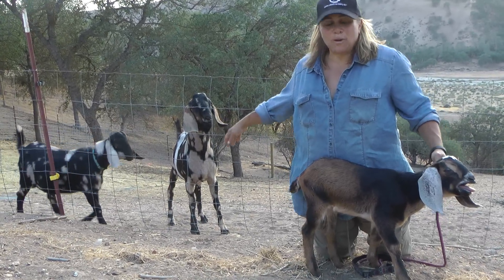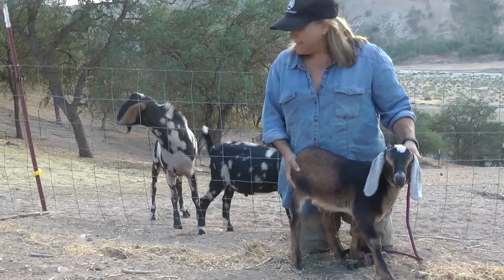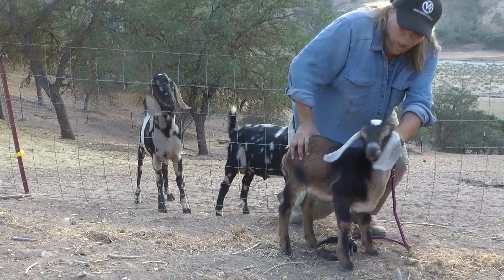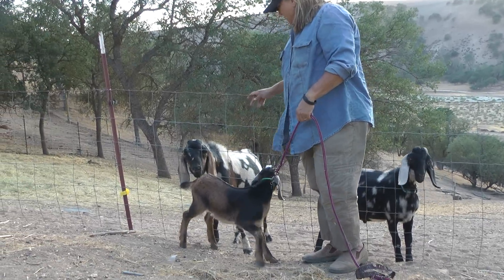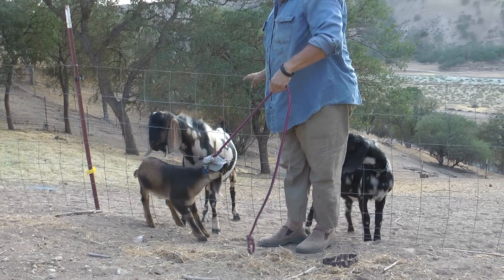This is a full-grown mini Nubian. This is his dad. This is Dale's dad. You can see about how big he gets — again, about the size of a large dog. I'm five feet tall, so you can see. They're quite manageable in size, but he's not tiny.